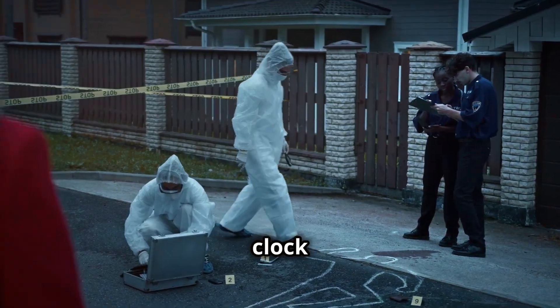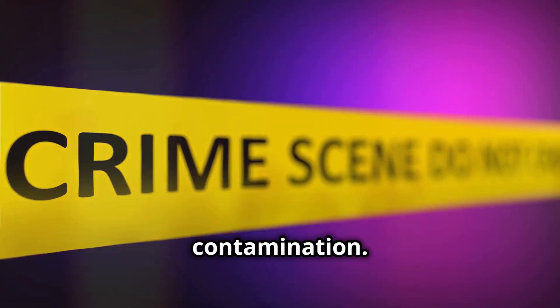When detectives arrive, the clock starts ticking. First, they secure the scene — no one in or out. This prevents contamination.